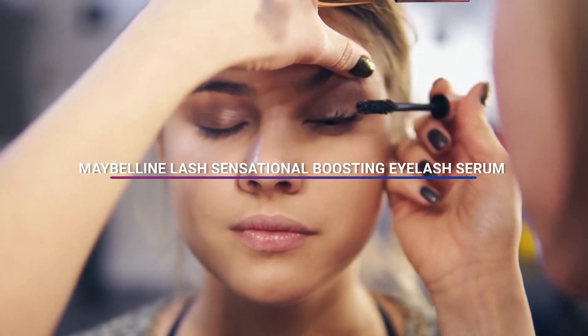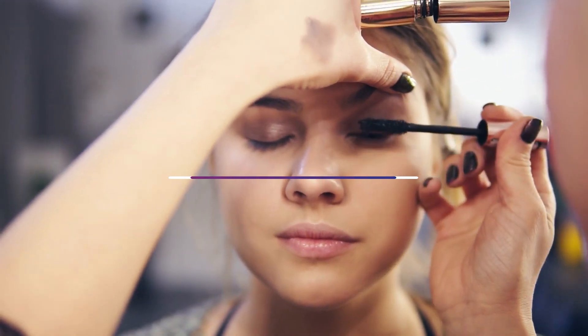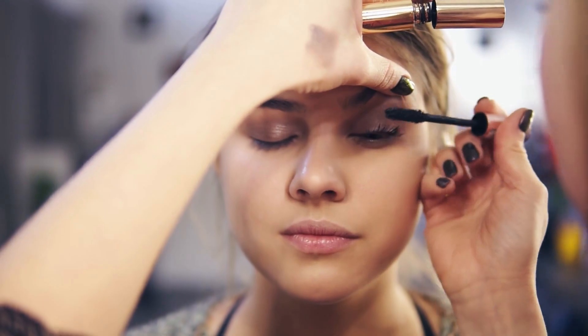Maybelline Lash Sensational Boosting Eyelash Serum is a product designed to help improve the look and health of your lashes. The product comes in a sleek white tube with a twist applicator and promises to nourish, thicken, and strengthen your lashes with regular use.